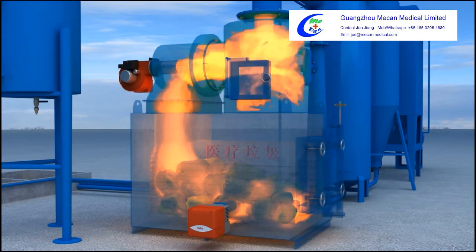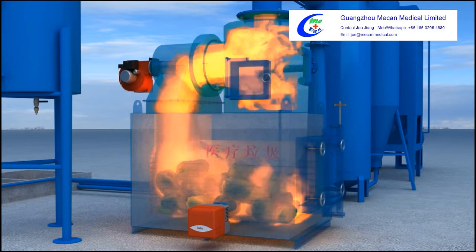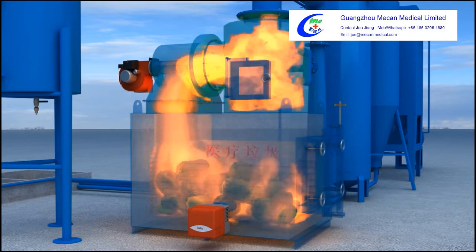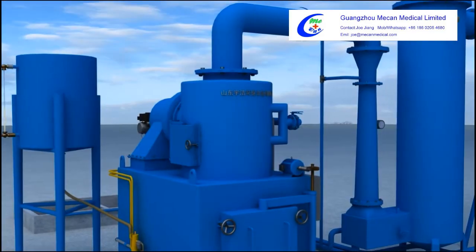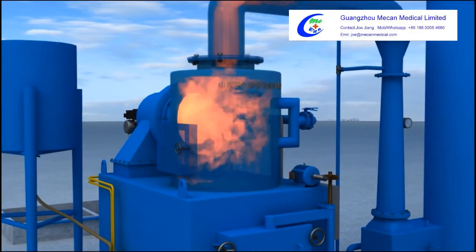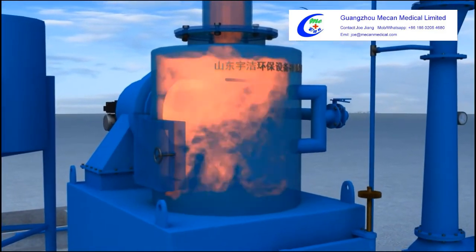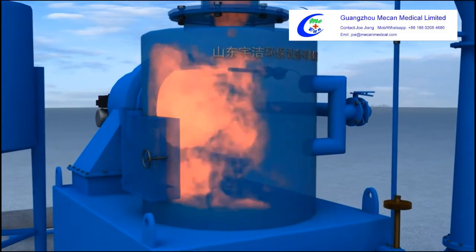When the temperature reaches 850 degrees centigrade, the first combustion chamber stops working automatically and the garbage enters a state of normal gasification incineration. The high-temperature mixed smoke then goes into the secondary combustion chamber, where the temperature reaches 1100 degrees centigrade.